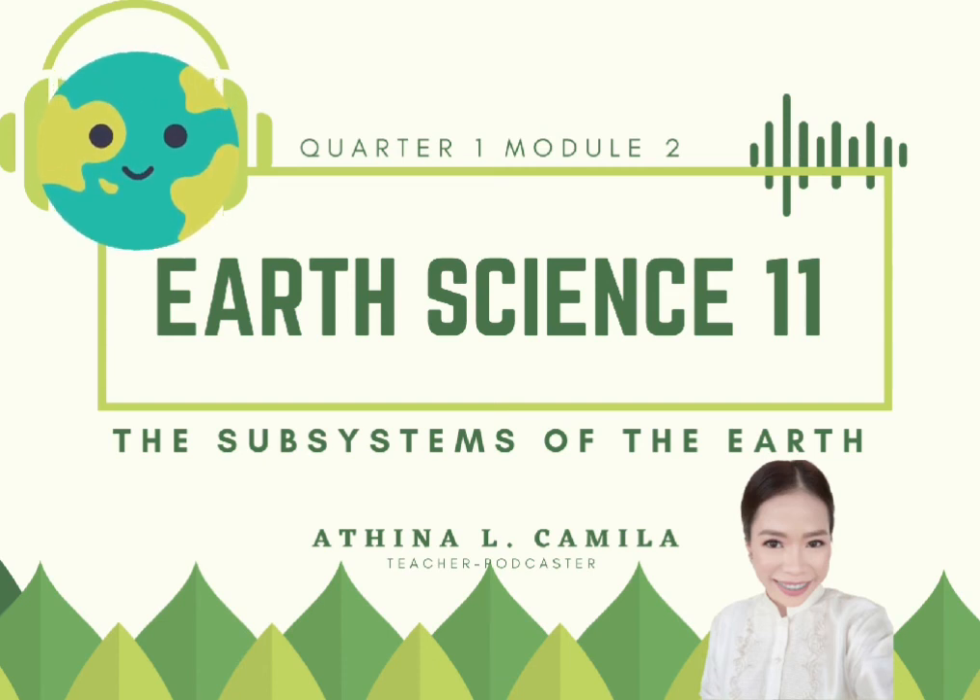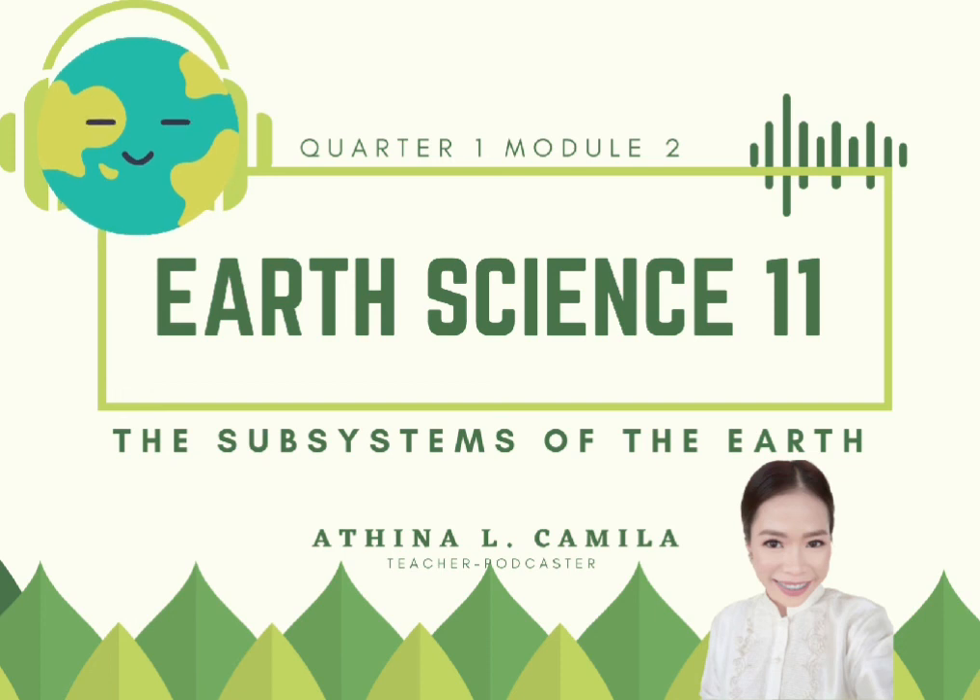If you think there is a need to go over the lesson again, you can always play this podcast before you return your module to your teacher. Did you enjoy our discussion today? Now you see how Earth subsystems interact to make our planet the best planet in the whole solar system. I hope you've learned a lot while listening to this podcast. To further enhance your knowledge about Earth's subsystems, please continue answering the remaining tasks. Now that we are experiencing a global health emergency brought by the COVID-19 pandemic, it is just right to take good care of our health and renew our commitment in taking good care of our planet, since it is the only planet that we have.